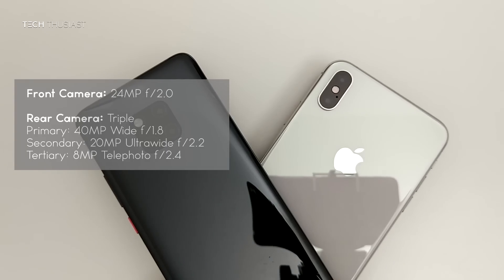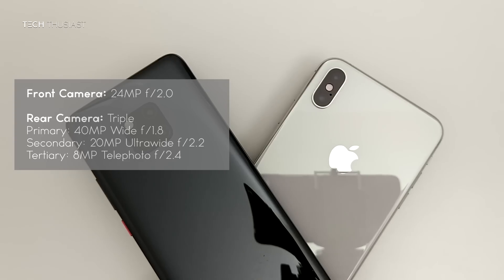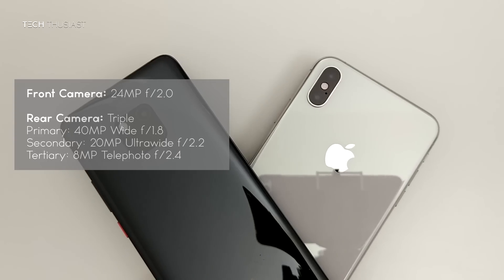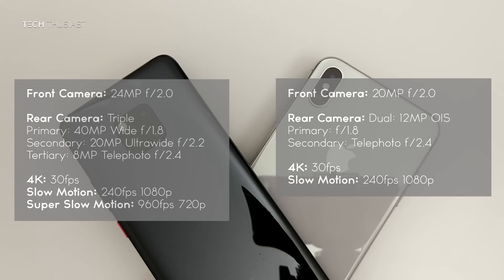Just before starting the camera comparison, here is an overview of the camera specs. The Huawei Mate 20 Pro has a triple camera setup: a 40 megapixel standard lens, a 20 megapixel ultra wide angle, and an 8 megapixel telephoto lens with OIS. The iPhone XS Max has a dual 12 megapixel camera which has OIS and 2x telephoto.